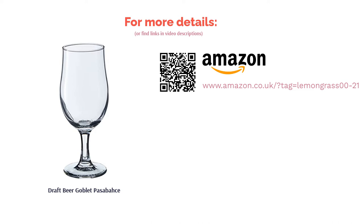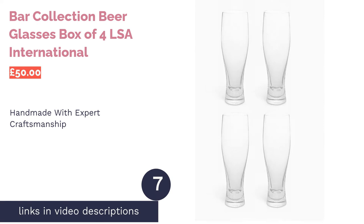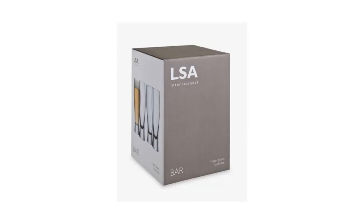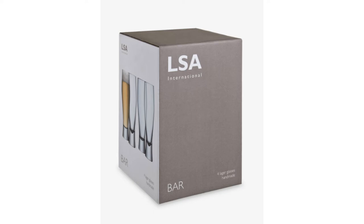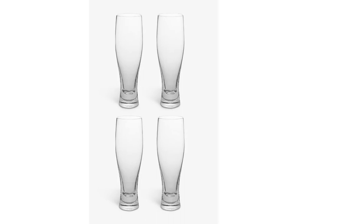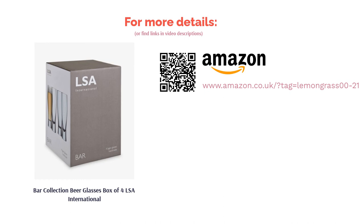The next product in our list is the bar collection beer glasses, box of four, by LSA International. This is their take on the pilsner style glass; each one is handcrafted in Poland with a chunky base that aims to steady the glass. The design is long and slim as all good pilsner glasses are, though they do have a particular curvature that many others of this type often don't have. While they might be a little expensive, you do get a pack of four, and considering they're handmade with expert craftsmanship, it's not unexpected that you pay a little more than average.